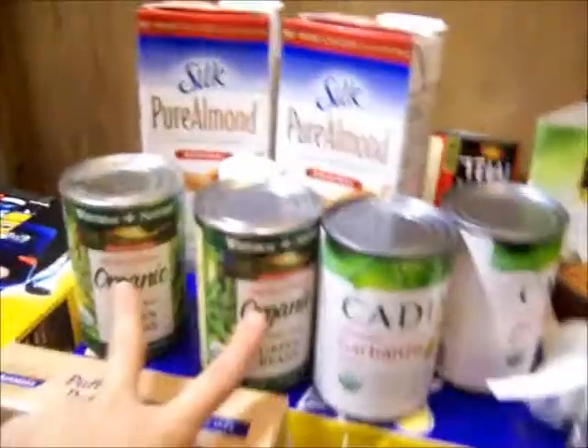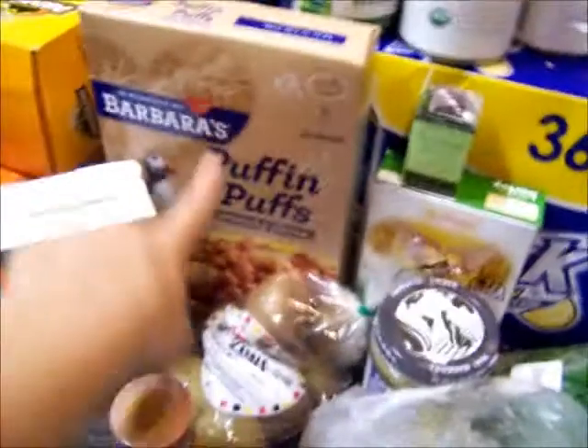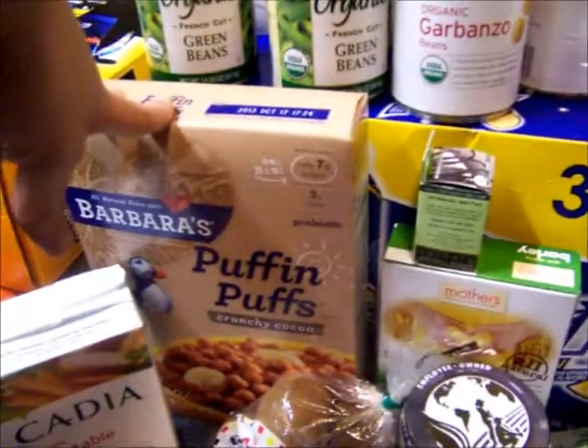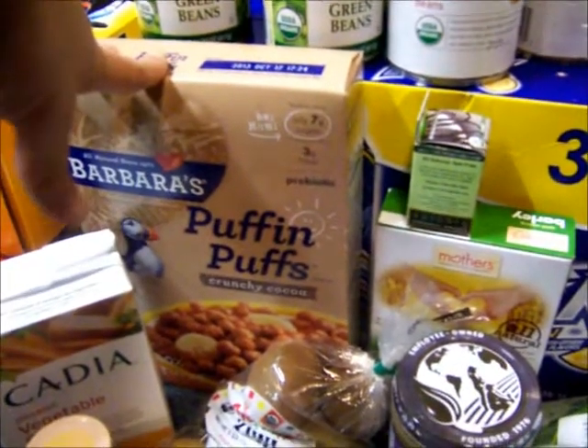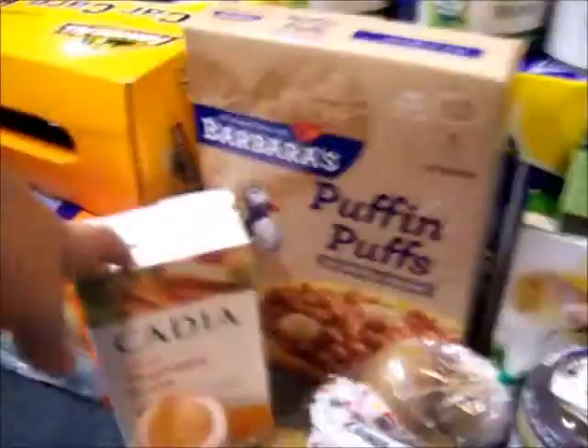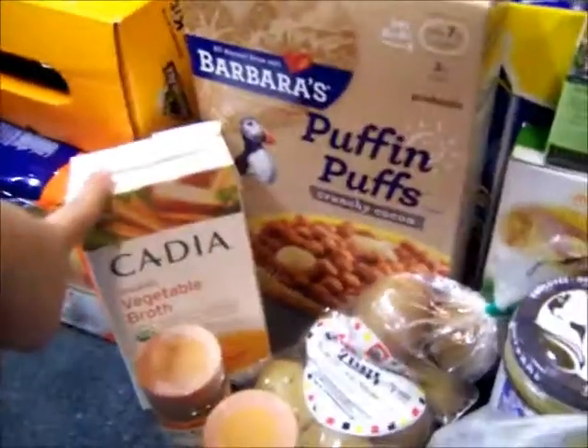Coconut milk, green beans, some puffs — they were on sale and I had a dollar-off coupon, so they came out to be like two something. Some more vegetable broth, because you can never have enough, and a lot of recipes I use require vegetable broth.